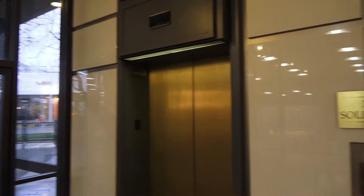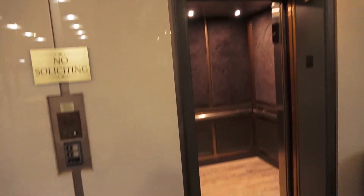All right, I don't know the name of this building, but we're in Vancouver, Washington, and we just found some vectors.